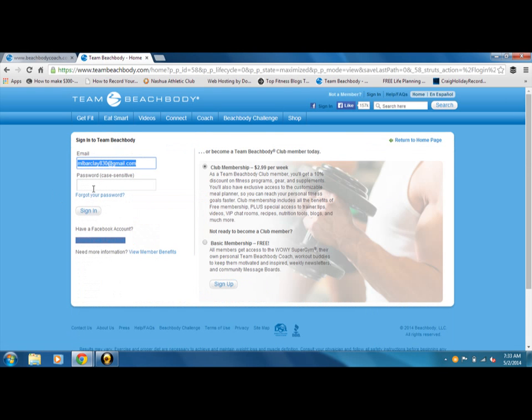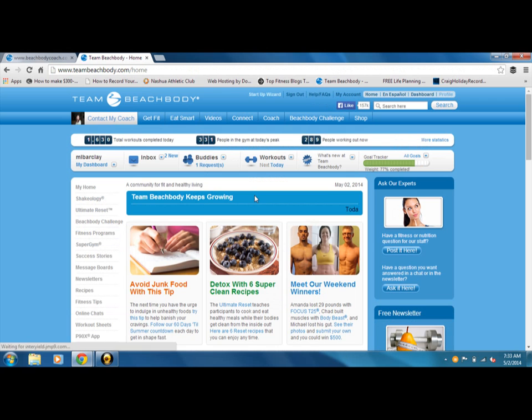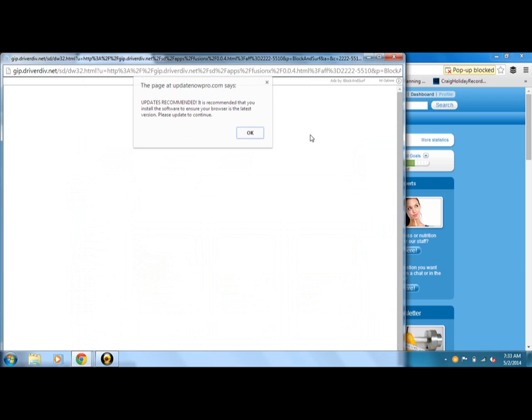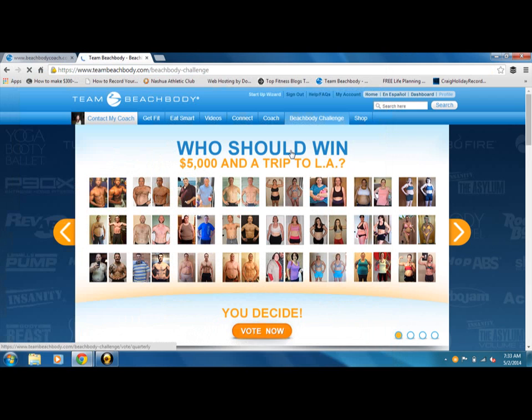It'll bring you to your main page where you sign in. And this is your main Beachbody page — we haven't navigated it too much yet and I can do another video for that. You can also reach the Beachbody Challenge here as well if you sign in first — you can go to Take the Challenge and it will bring you to that same page. So you can approach it one of two ways: you can go directly to BeachbodyChallenge.com, or sign in first and then take the challenge from there.